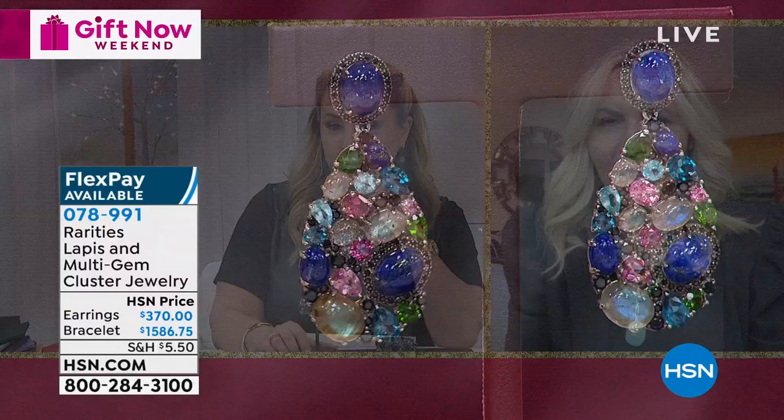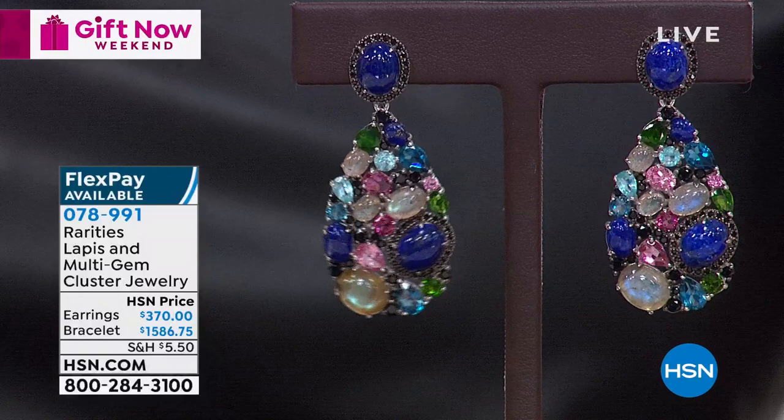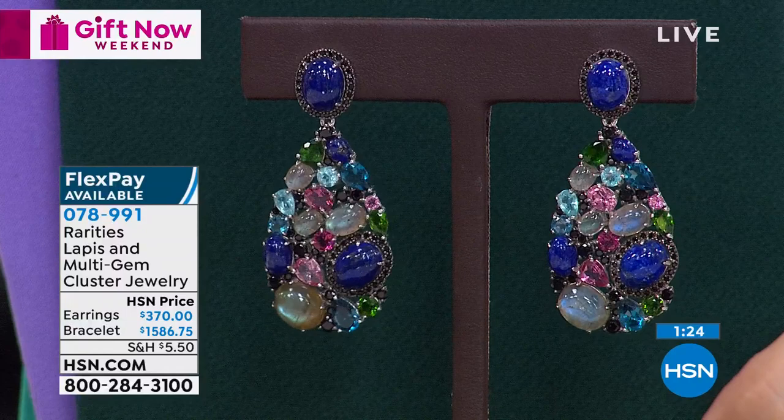I'm going to focus on the earrings because they're the more attainable piece. This bracelet and earring style I've done maybe five times with completely different gemstone choices. And honestly, I think this one is the most incredible combination. The inspiration for this color wave and all these gemstones is the Notre Dame Cathedral.